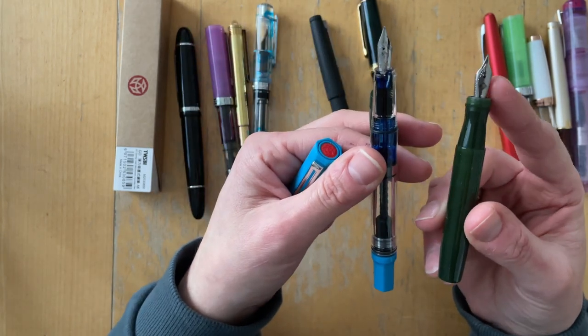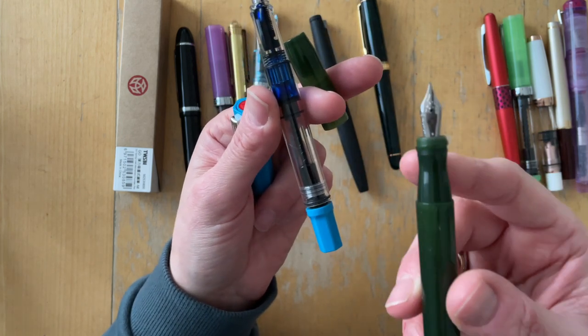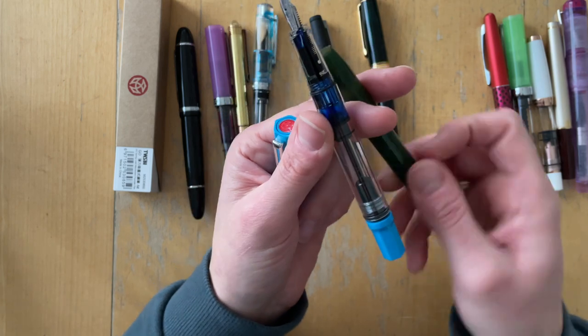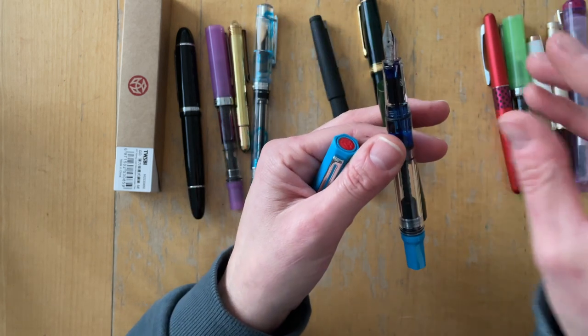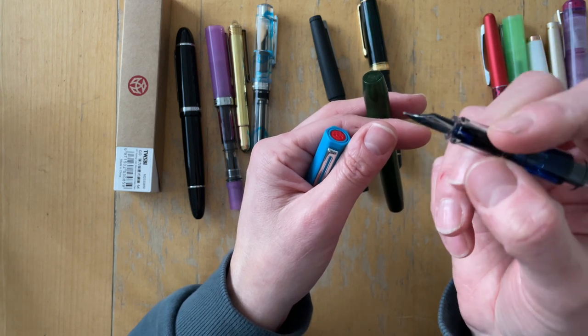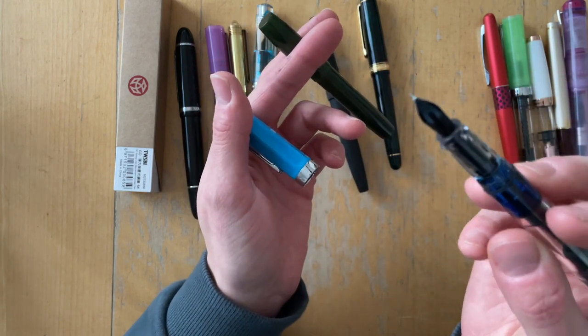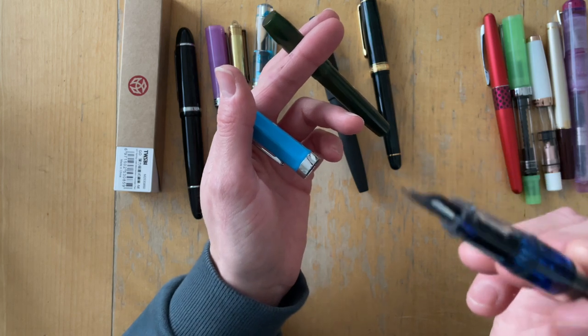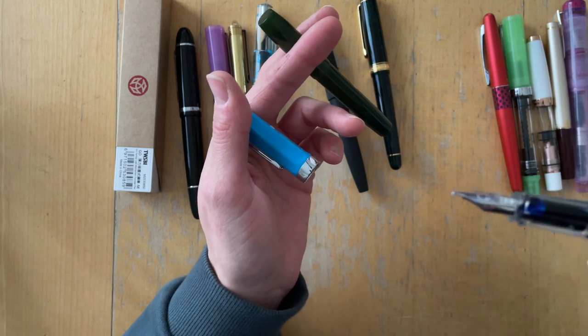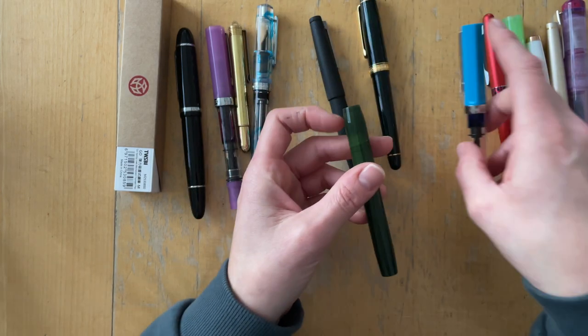This is actually a made-for-me grind. I sent photos of the way I hold my pen, and this nib was specially ground for how I hold it. That was a really meaningful next step.